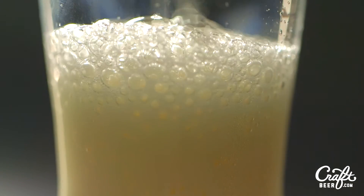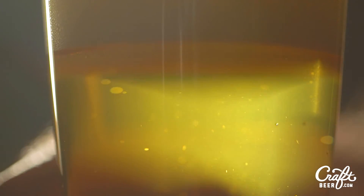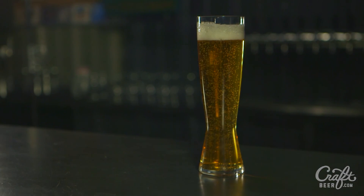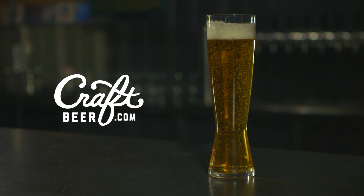Oktoberfest was born out of a celebration and today we can still celebrate the changing of seasons with this wildly popular lager. And if you enjoy this seasonal, look for American brown ales for a year-round fix. To learn more about Oktoberfest and over 75 more beer styles, head to craftbeer.com.